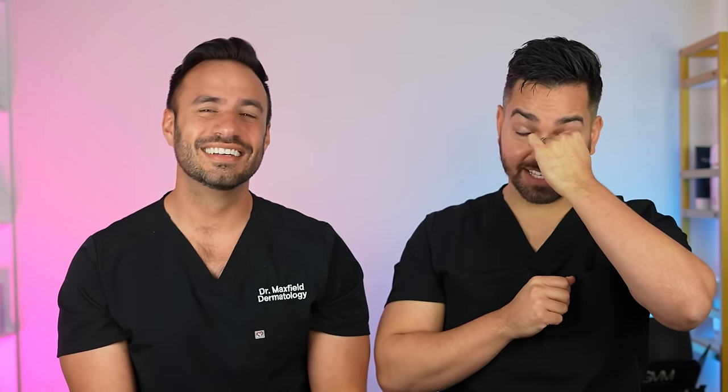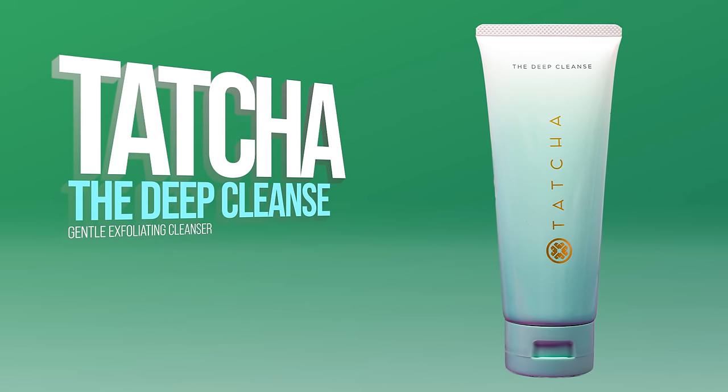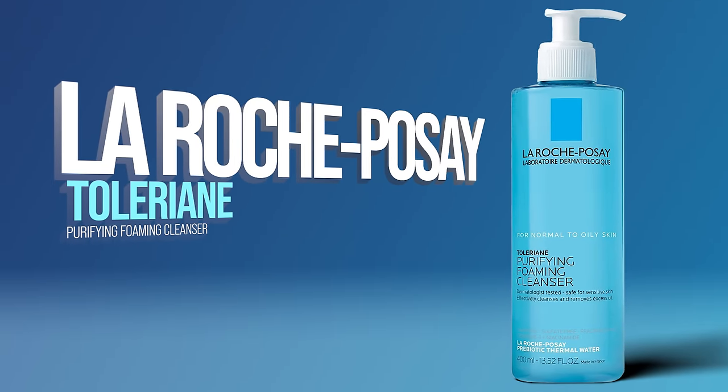For body cleansers, mine breaks all the rules — it's actually the Tatcha deep cleanse, which I believe is technically a facial exfoliant, but I only use it on the body. Not only is it fragranced but it has a physical exfoliant in it, and I've run out twice in the last two months. It's phenomenal — an empty times two for the body. Though if you have sensitive skin, the La Roche-Posay Purifying Foaming Cleanser you use on your face could also be used on the body.